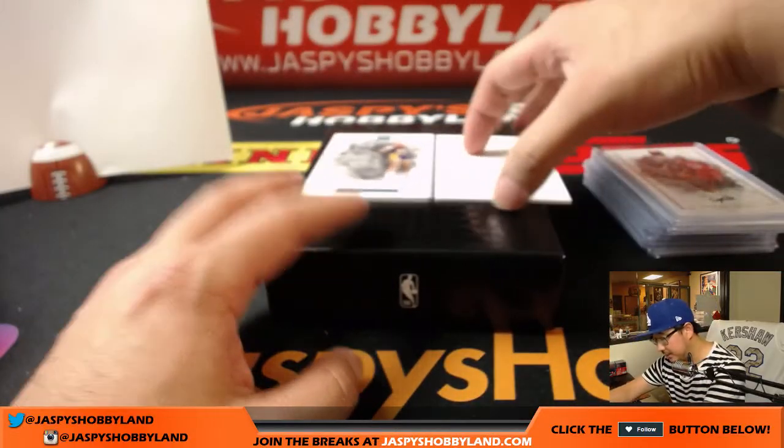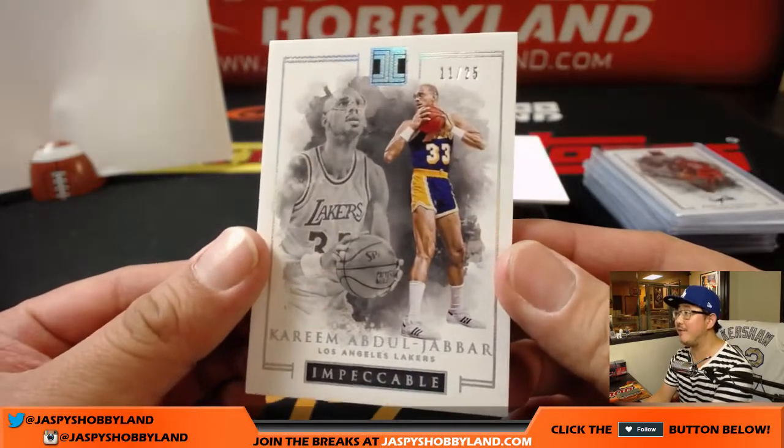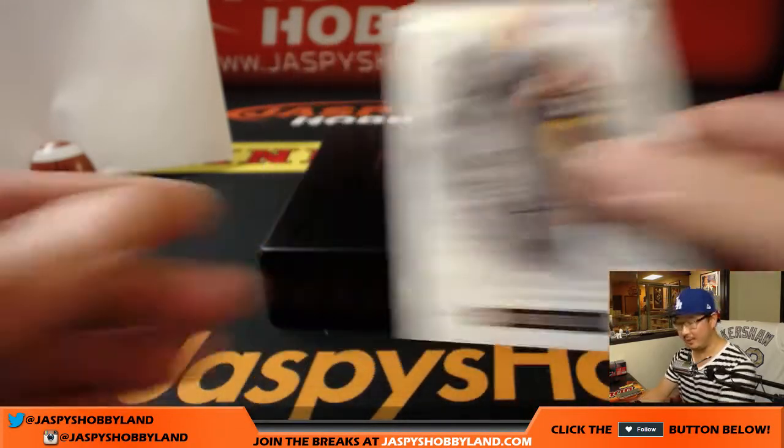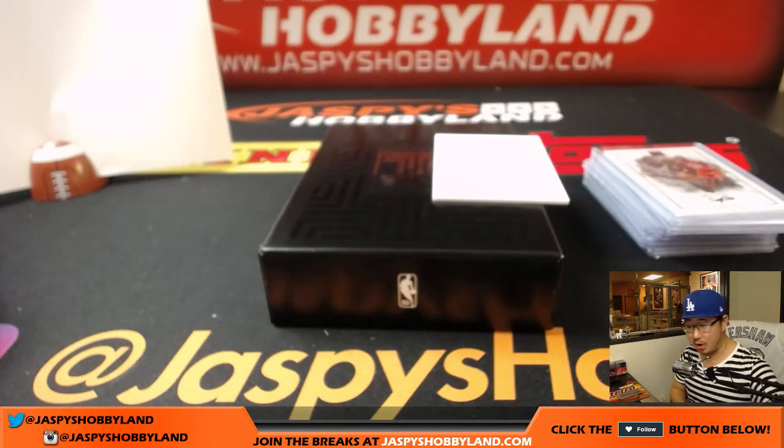And last but not least — 11 out of 25. Another one for Kenji. Kareem Abdul-Jabbar. Crushing it. Nice.